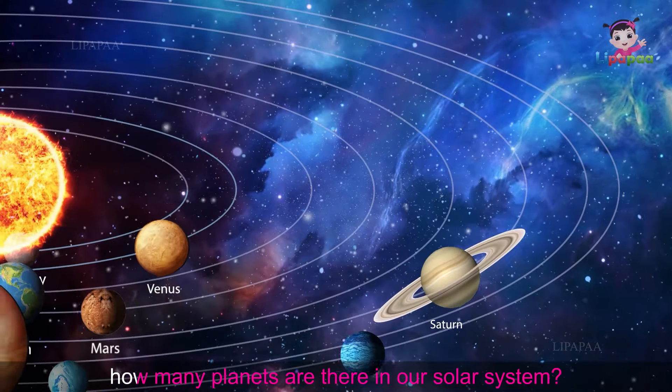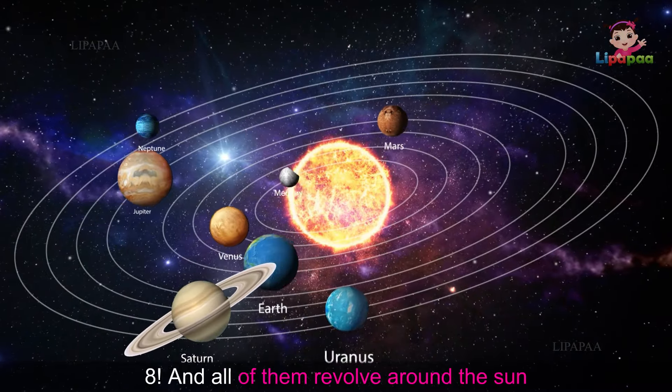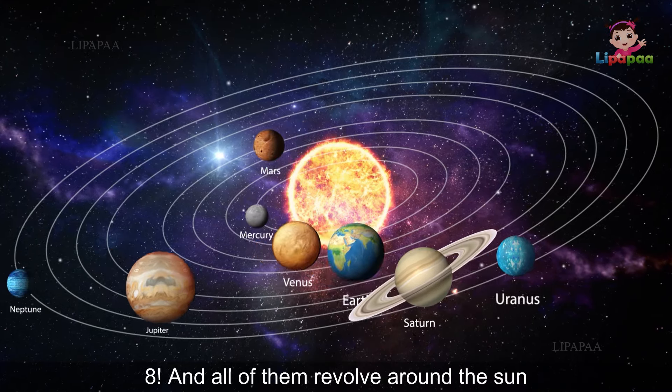Now tell me, how many planets are there in our solar system? Correct — 8! And all of them revolve around the Sun.